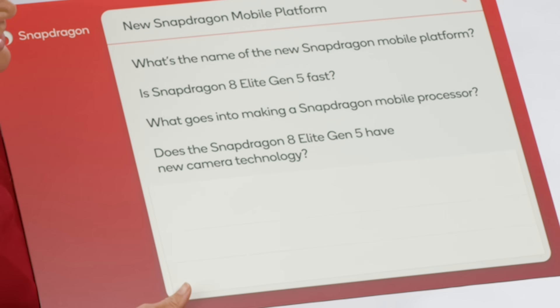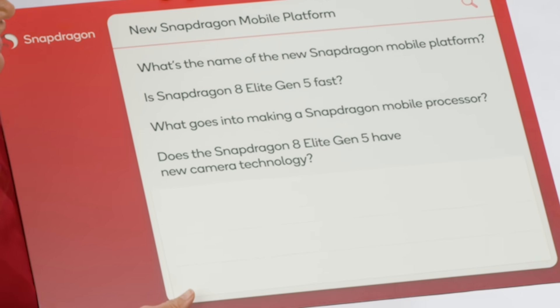Does the Snapdragon 8 Elite Gen 5 have new camera technology? Every one of our Snapdragon 8 Elite processors is going to come with the best camera technology in the industry. I was really excited about the APV codec. So creators, this is the platform you need. It's going to come with a brand new codec — the Advanced Professional Video codec — which allows you to capture even very minute details. The AI processor is going to help you create exactly the right shot, the right focus, the right lighting, even in difficult conditions.